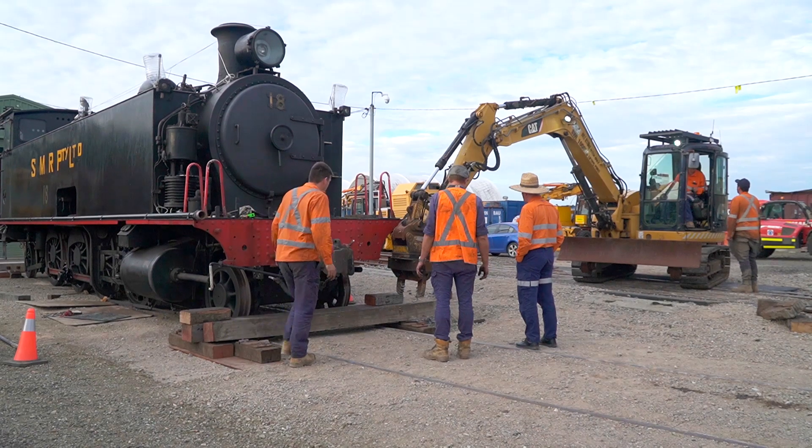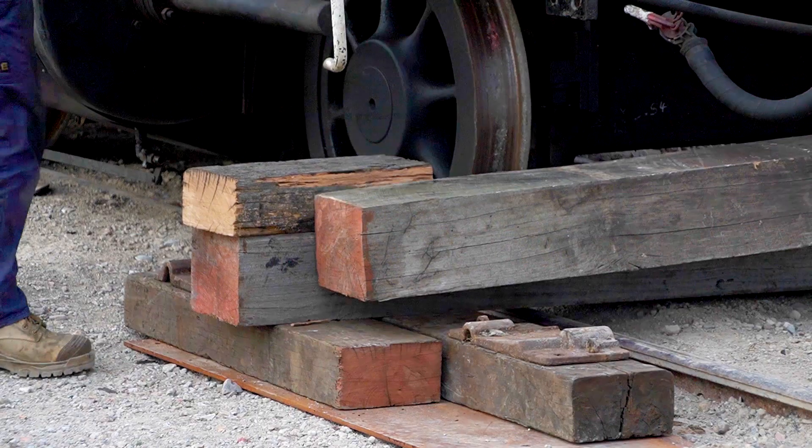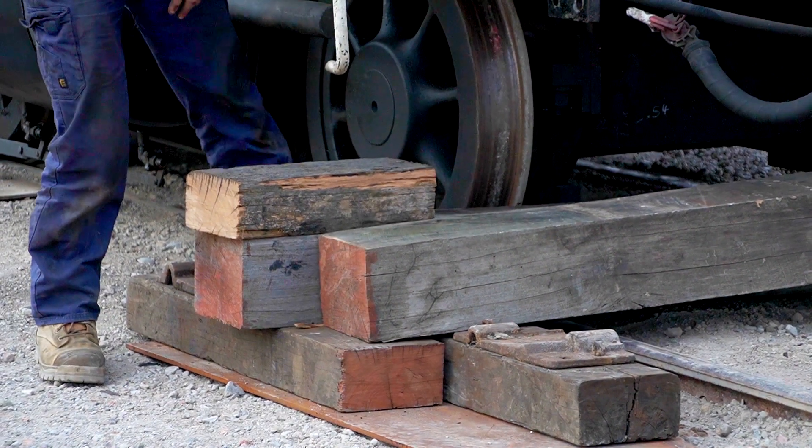Ahead of hydraulic lifting of the engine, timbers are carefully placed under the front and rear of the frame.